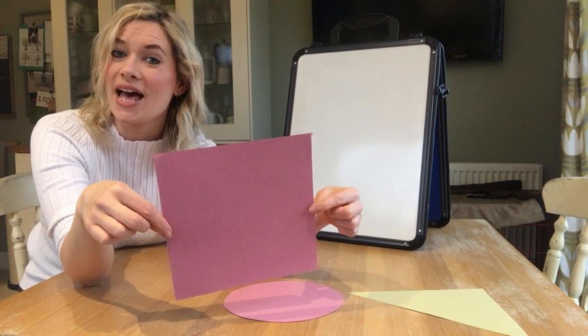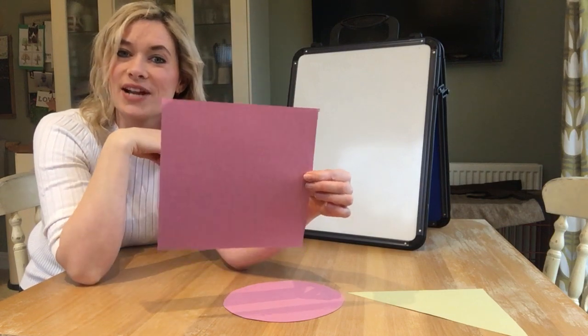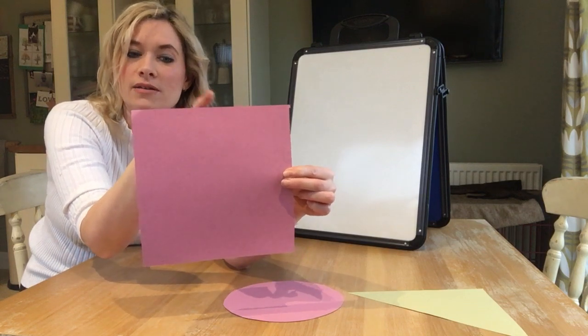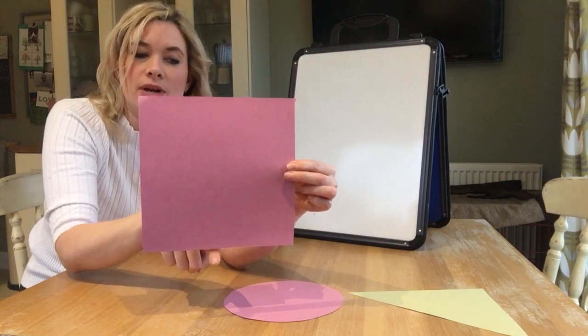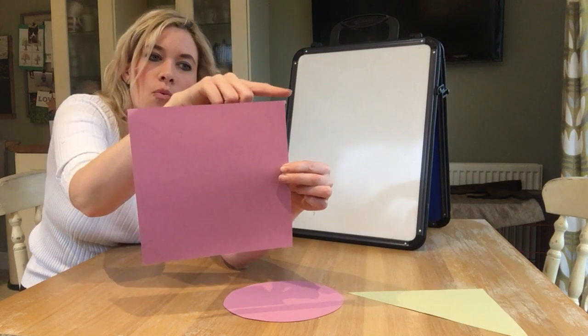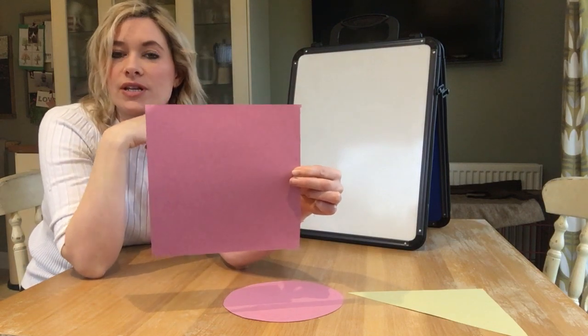This one is a square, well done if you got that right. Shall we count the straight sides on our square? Ready? We'll start with the top one. One, two, three, four — four straight sides. One, two, three, four pointy corners.